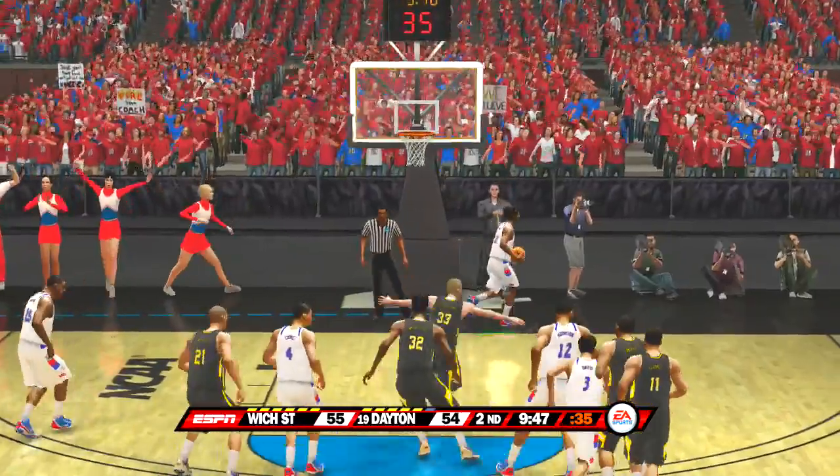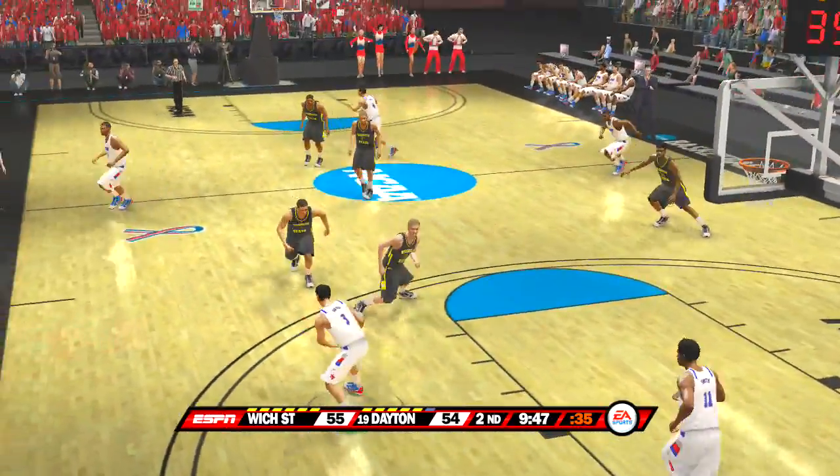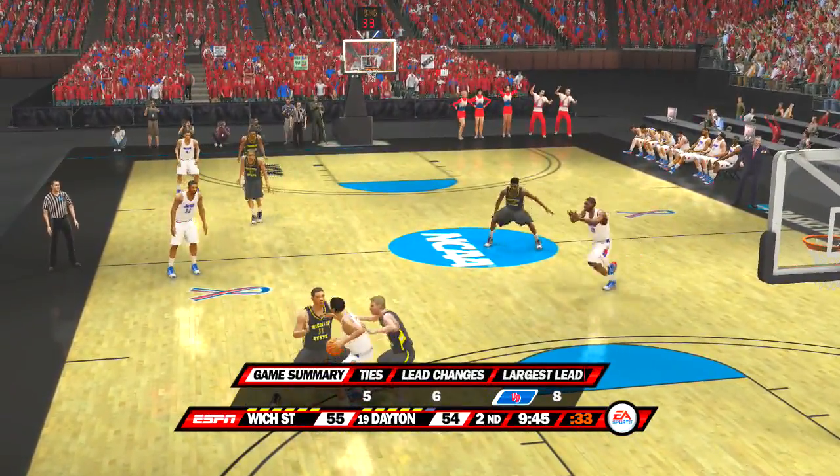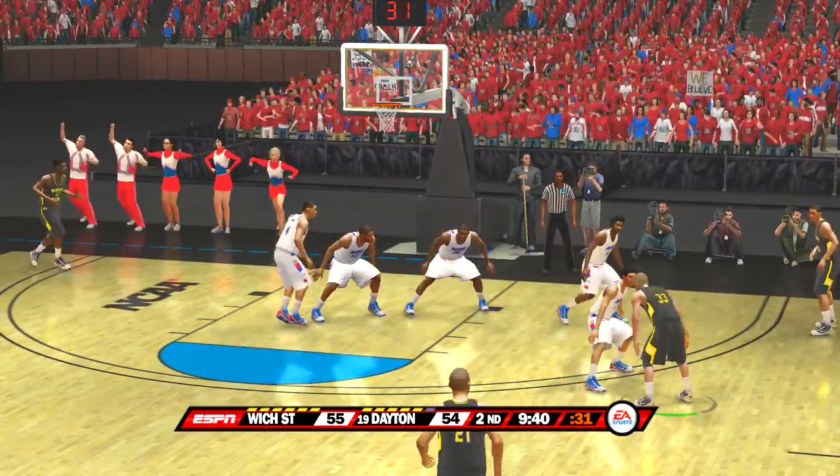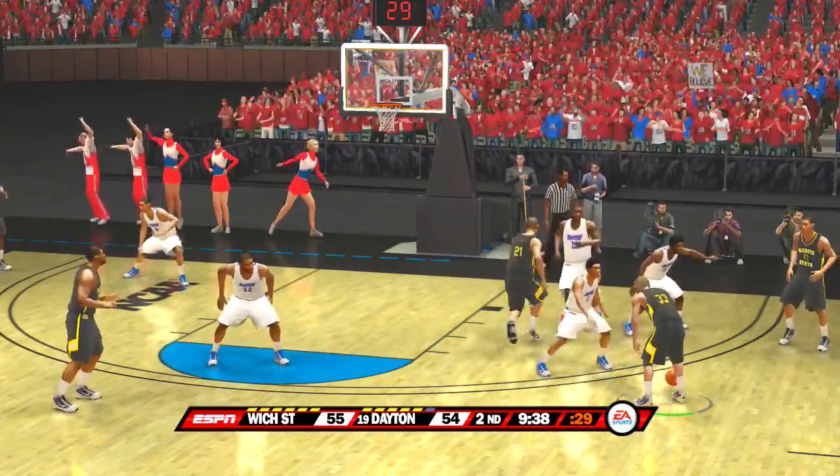Got them both — he converts on that free throw line, and that's major. Man might be in a little bit of trouble here, Dick. Stolen. Davis is down emotionally right now — someone may have to talk to him. He needs to get back on track.